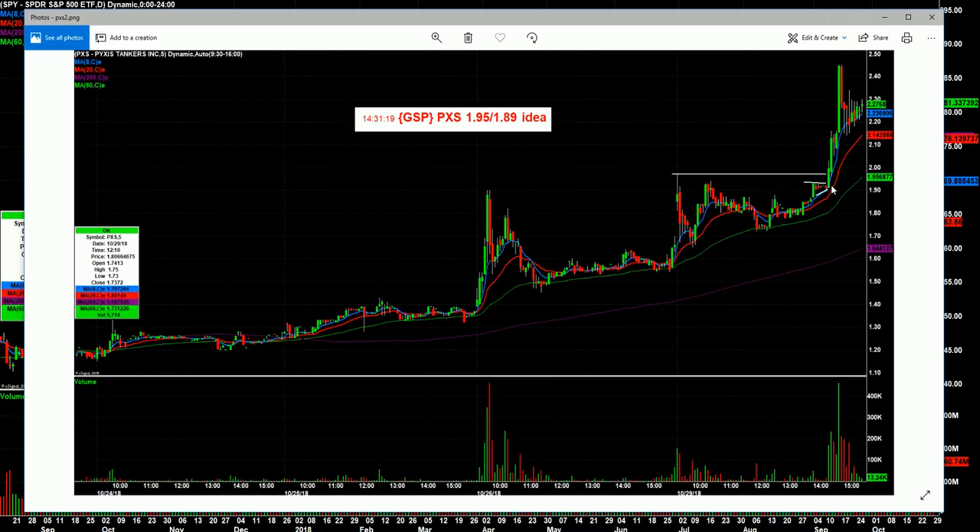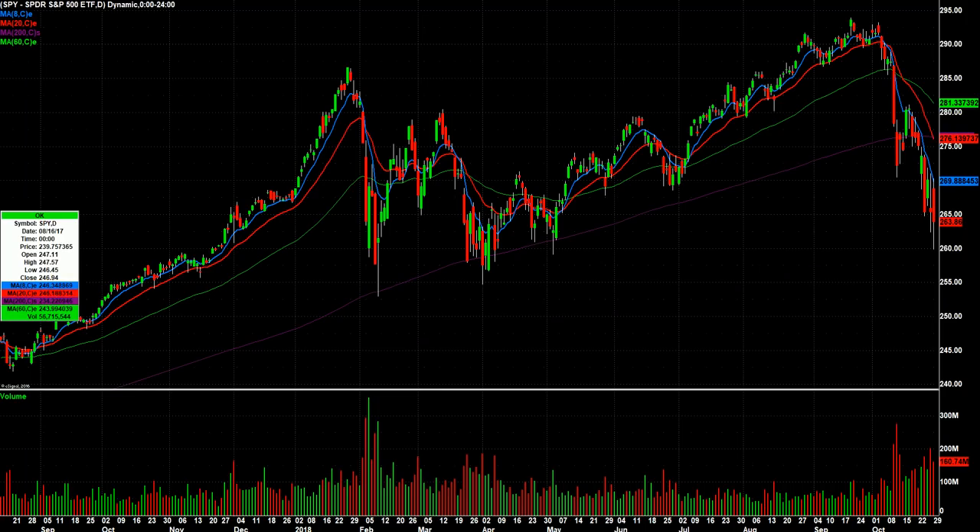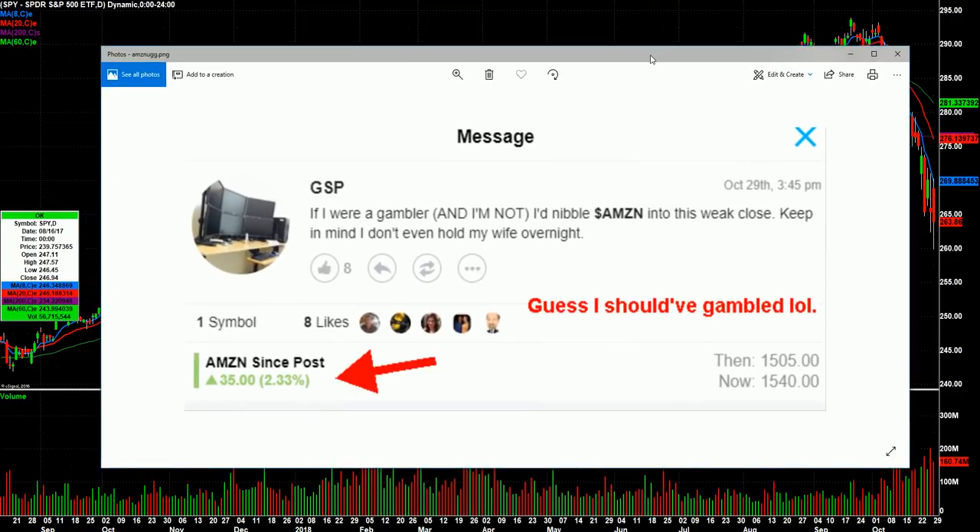Another great thing about this setup: 195 entry and 189 stop — six cents risk. You get long right here, stops right there, and it went all the way to about 245 or something. A 50-cent move on a $1.95 basis is pretty impressive in what you'd have to call a pretty ugly tape. That's an example of how I treat trading like a sniper — I don't do anything unless I have a low-risk setup like that.